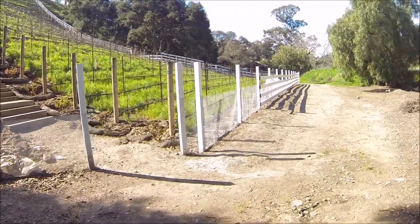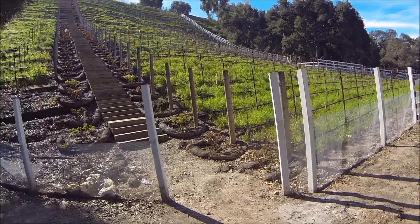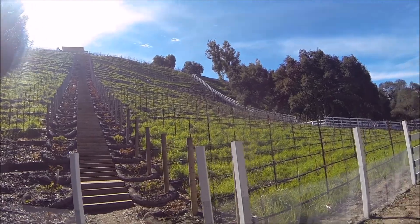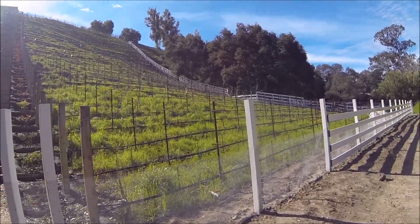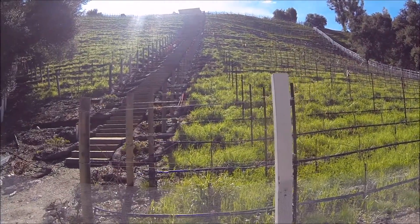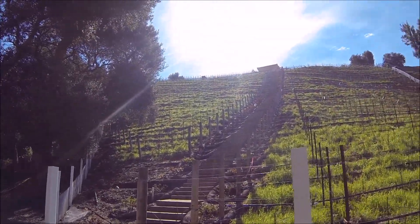So now we're by the vineyard, and this is quite spectacular — just a lot of grapes over here. Just keeps going and going.